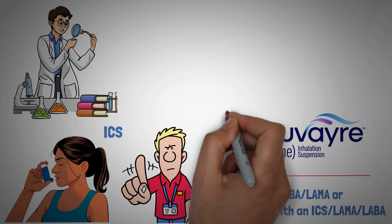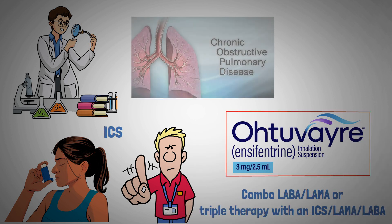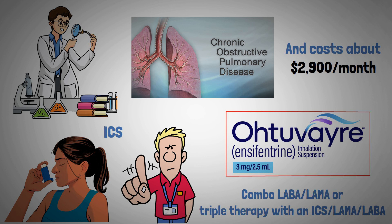Expect specialists to reserve encyfentrine for patients as a last resort, or if they can't tolerate standard COPD medications, since it is a specialty medication and costs about $2,900 per month.